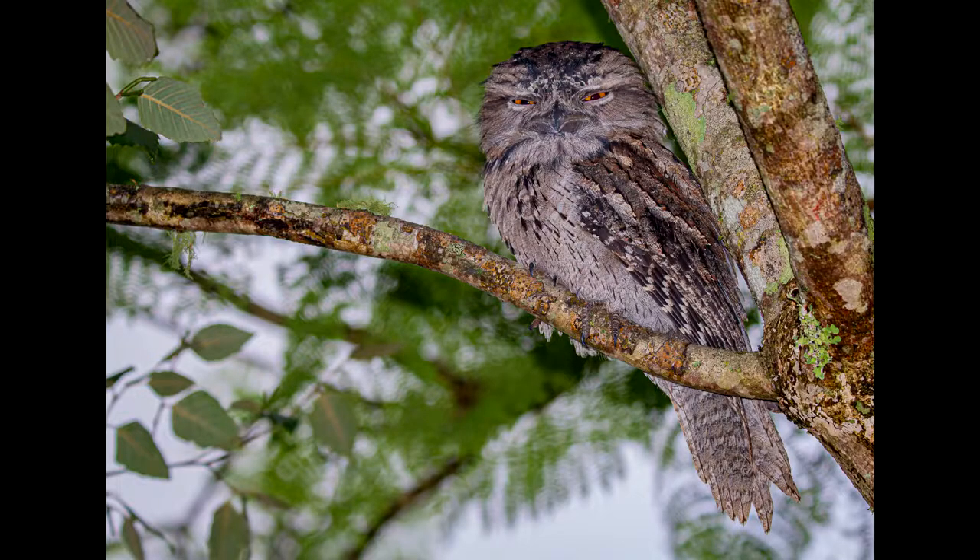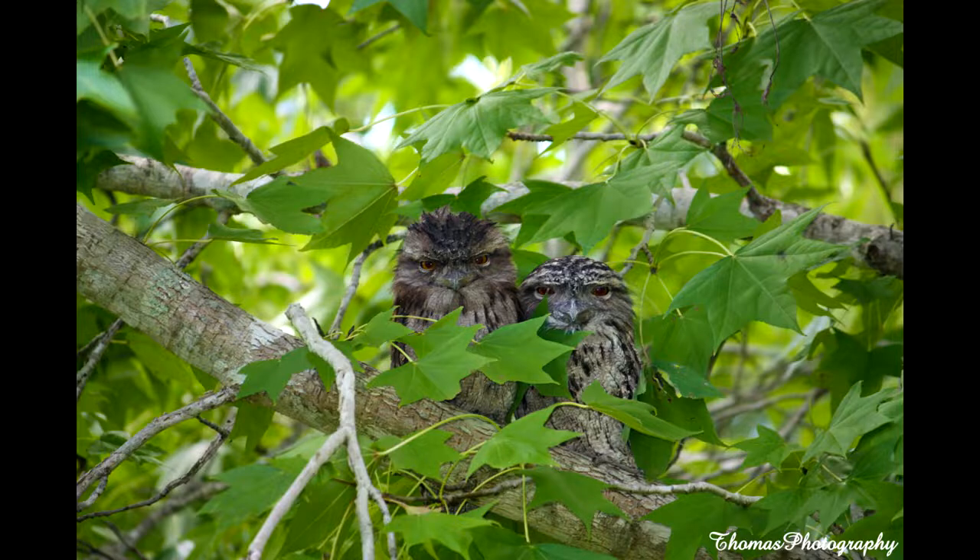During daytime, tawnies can be found perched on a branch, camouflaged as part of the tree. It truly is an amazing sight when spotting one.